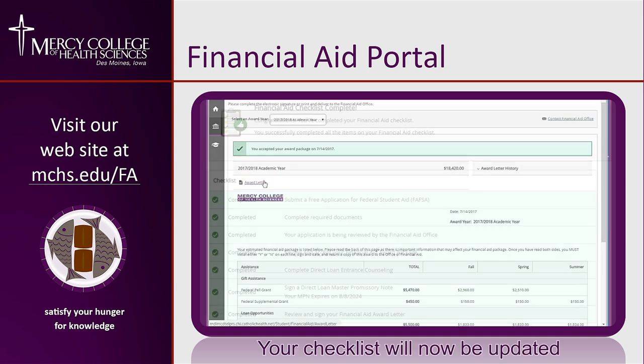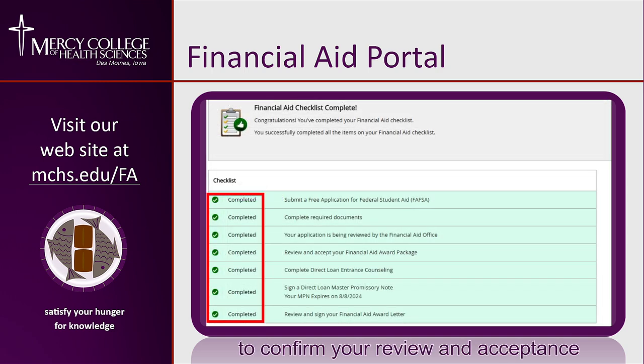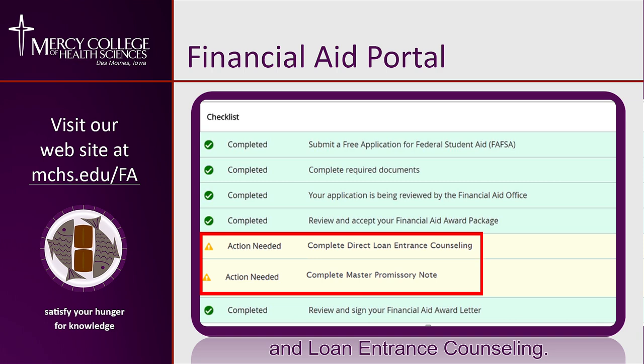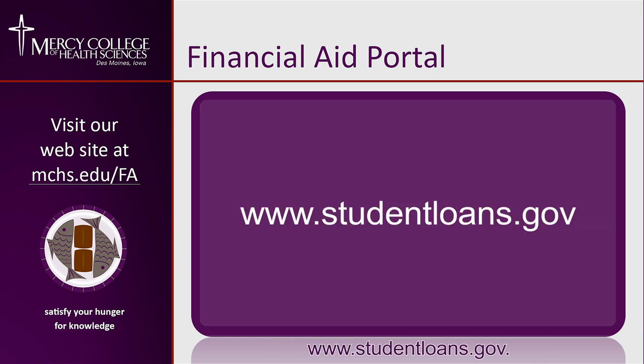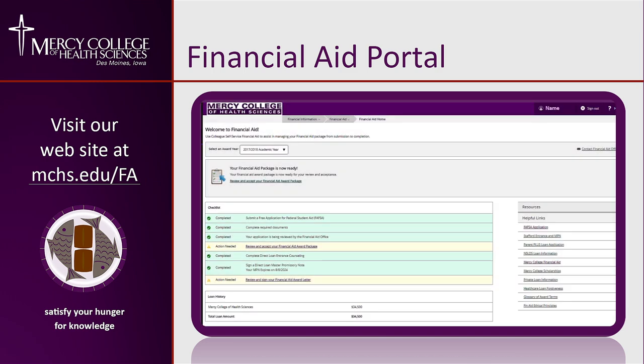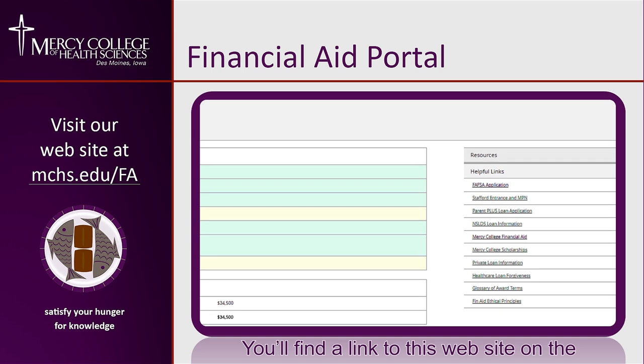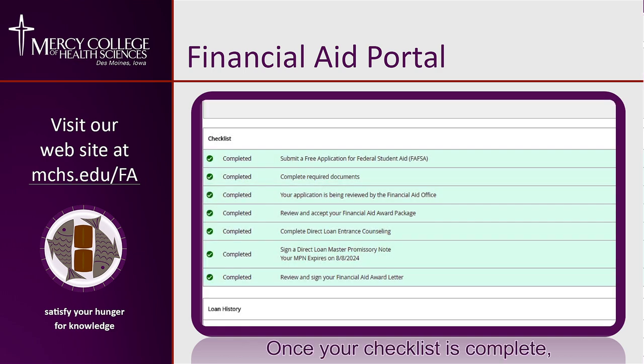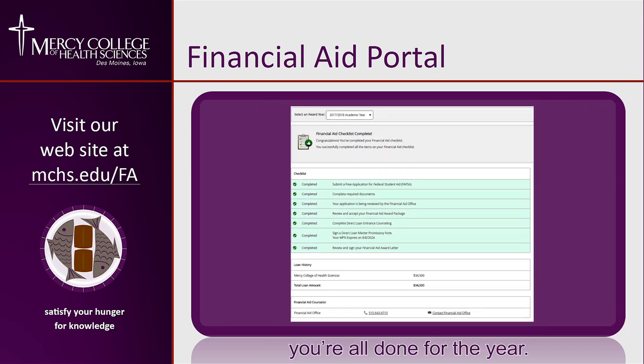Your checklist will now be updated to confirm your review and acceptance of your financial aid package. If you are a new Mercy College student who is accepting loan funds, you'll need to complete a Master Promissory Note and Loan Entrance Counseling. You'll find this information at www.studentloans.gov, with a link to this website on the portal home screen under the Resources tab. Once your checklist is complete, you're all done for the year.